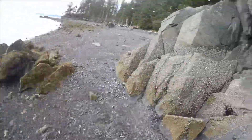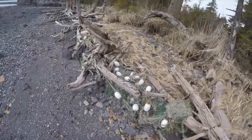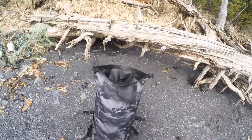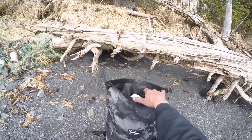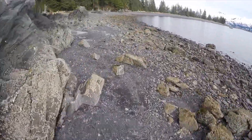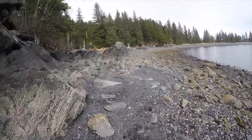Then we came across this old fishing net tangled up in the log jam, so we harvested a few booties for some art projects and put them in our Dakine Mission surf roll-top pack, which we're doing a long-term test and review on — look forward to that coming out.